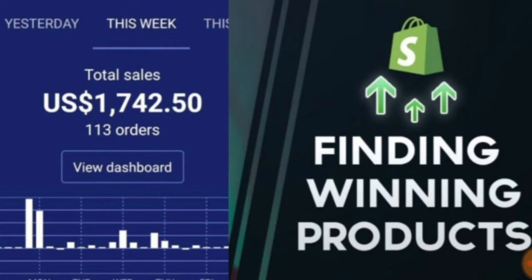Hi guys, welcome back to another video. This video is again about dropshipping and how to find the winning products for the current time. It obviously depends on the season and the time of year — different times can have different winning products. In this video I'm going to be showing you step by step on how to find winning products.